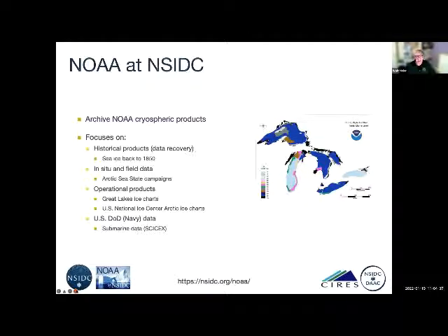Another big program is the NOAA Data Center at NSIDC that archives NOAA cryospheric products. NOAA focuses a lot on historical products, data recovery, old ice charts, and digitizing data — for example, sea ice back to 1850 from old ice charts, in situ and field data, operational products from operational ice charting centers like the U.S. National Ice Center, and other data such as Department of Defense submarine data as part of the SCICEX experiment. NOAA also contributes to the passive microwave data.